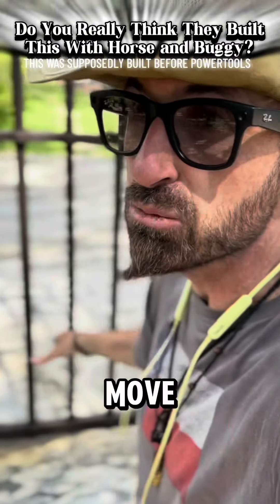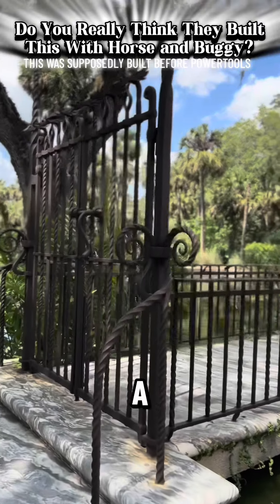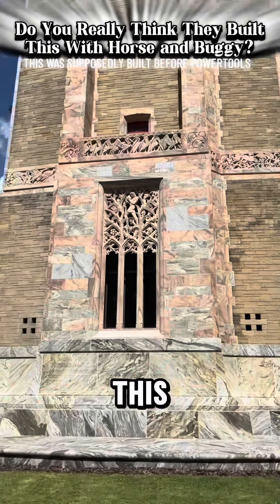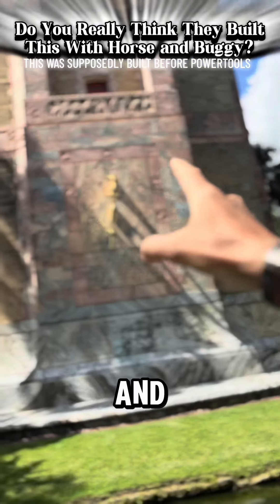I would love to see how they moved this giant marble slab with some horses and buggies. I would bet that they couldn't even pick this up without a crane — it has to weigh tons, much less all the rest of this marble that is all in line in this tower. How did they get it all the way up to the top of the tower? There is no way they made this with a horse and buggy.